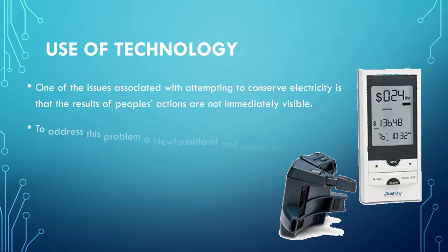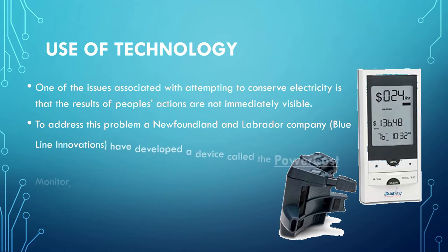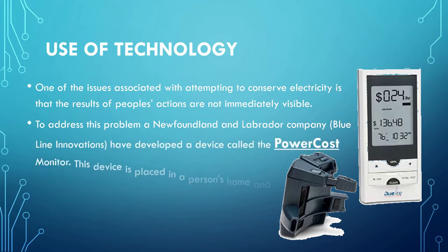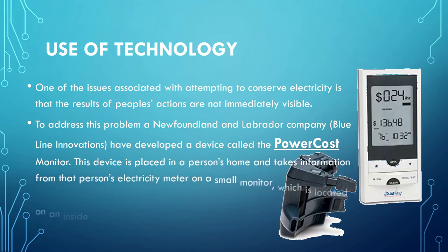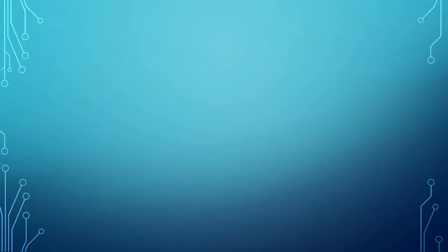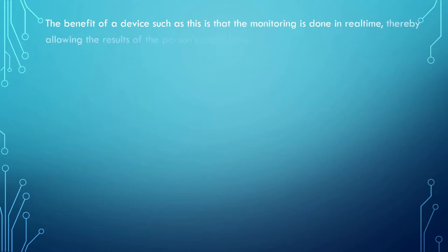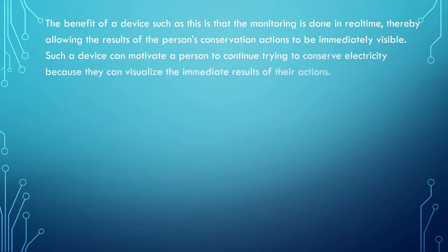We are not able to conserve electricity on a regular basis because we don't see the outcome of our actions immediately. There is a device called PowerCost, and it can be used to see the changes you make in your lifestyle — the results are immediately visible. This device is installed inside your house, and as soon as you make a few lifestyle changes and use electricity more efficiently, the outcome is visible and you can see the difference in the electricity bill.